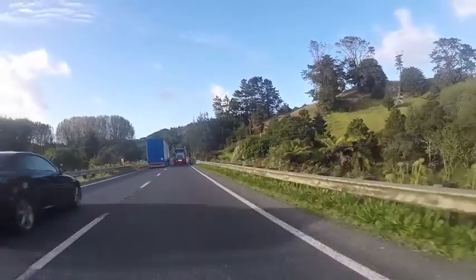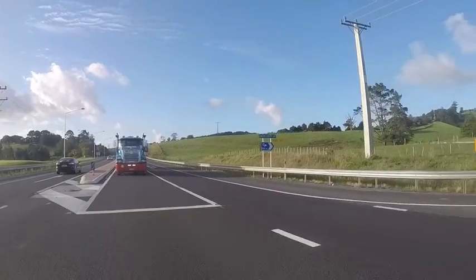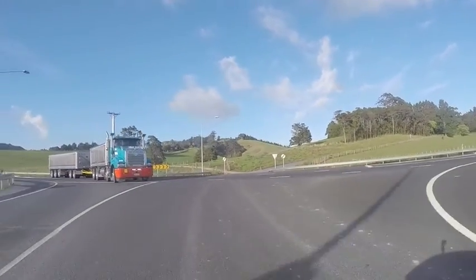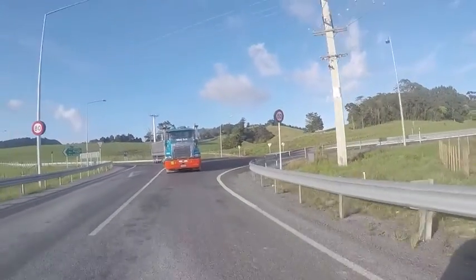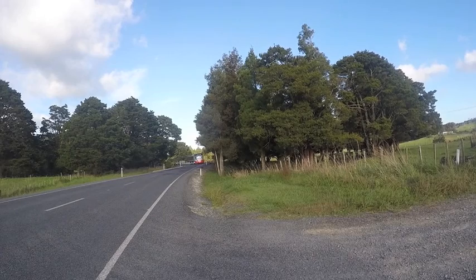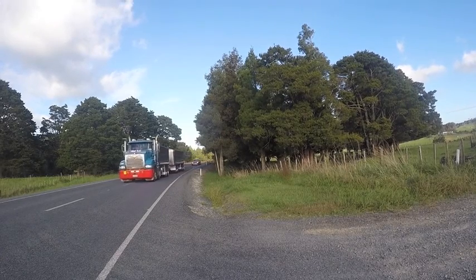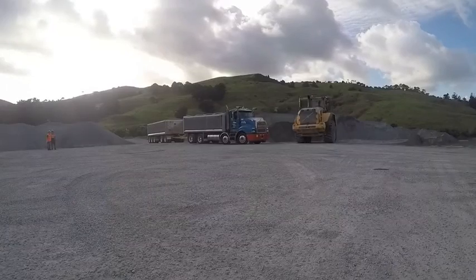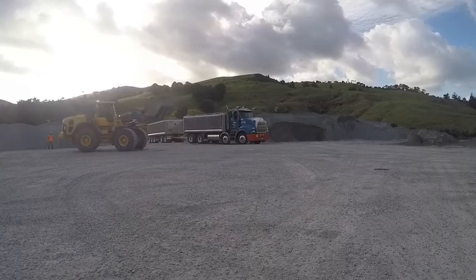Our run today is out of the Allied Concrete Silverdale plant, just north of Warkworth, and it's up to Wellsford to the Wongapiro quarry, for a mixed load of aggregates back to the batching plant. Travelling on through Warkworth and the Dome Valley, we turn east off the main road, heading towards the coast, but stopping well short at Waraheni Contractors' Millbrook quarry at Wongapiro.